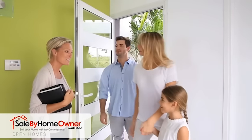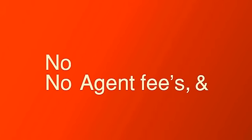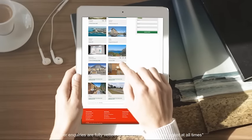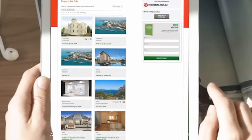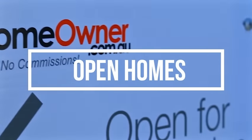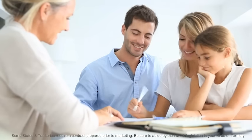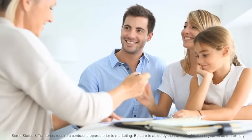At Sale by Homeowner, we offer all the perks that traditional real estate agents offer, except there's no agent fees and no commission paid on sale. You receive all buyer inquiries and you can even advertise and hold your own open homes. Once you find a buyer, simply head into any local solicitor's office and prepare a contract of sale. It's that easy.